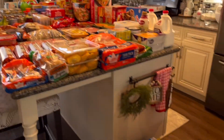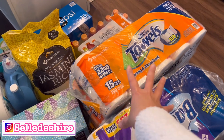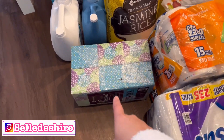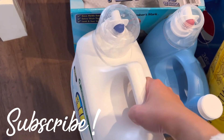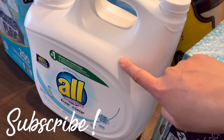This is everything that we got. We have some toilet paper, paper towel, tissue box paper — all of these are from Sam's Club. We also have trash bags and laundry detergent, which we just switched to.